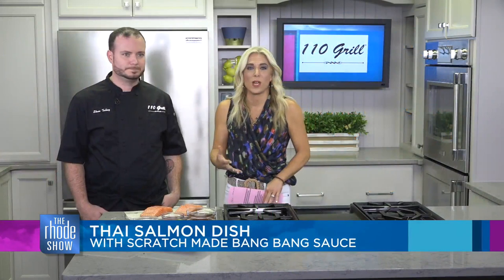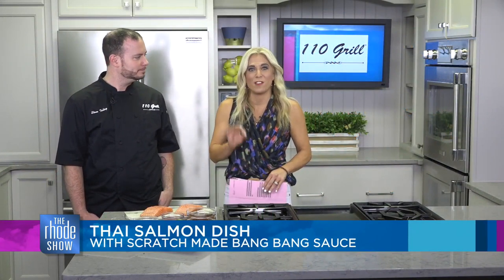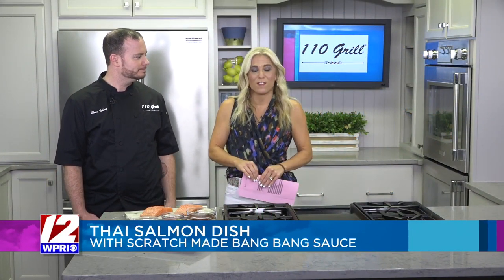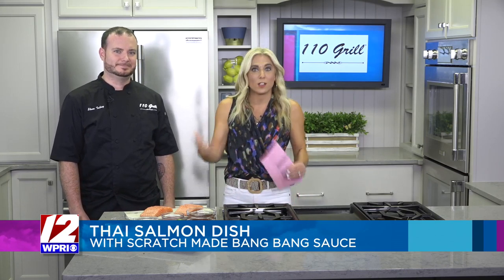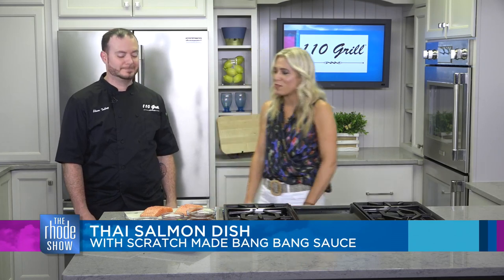We have our Roadie Deals going on as well today, so you can get a $50 gift card for $25 to 110 Grill. All you've got to do is go to roadiedeals.com. Such a great thing to do, especially with the fall coming and people wanting to go out for a little date night as the weather's shifting.